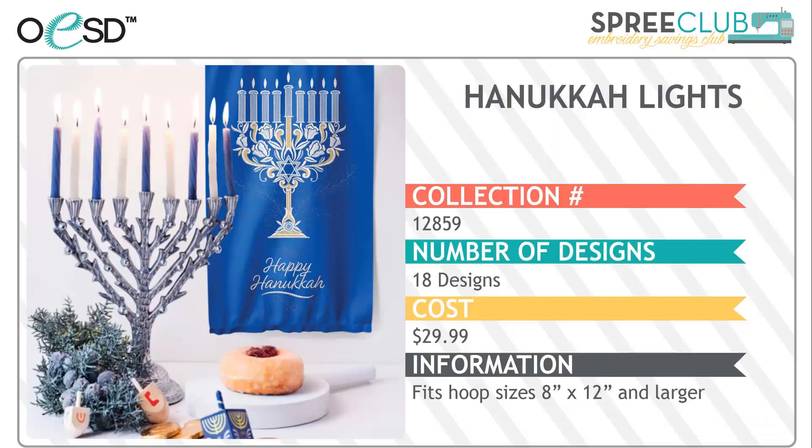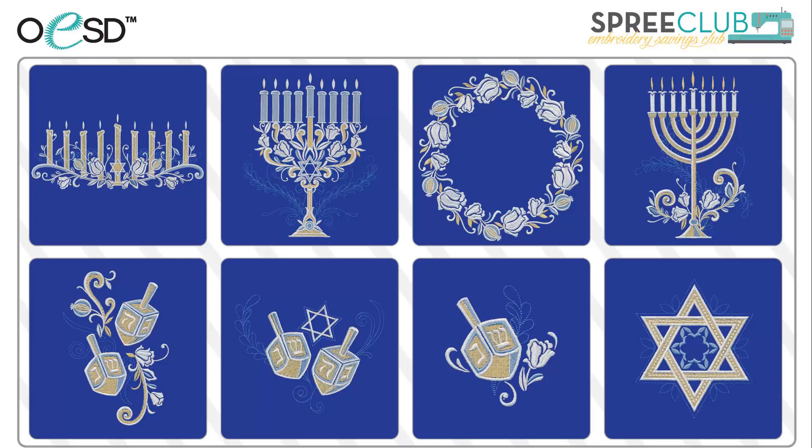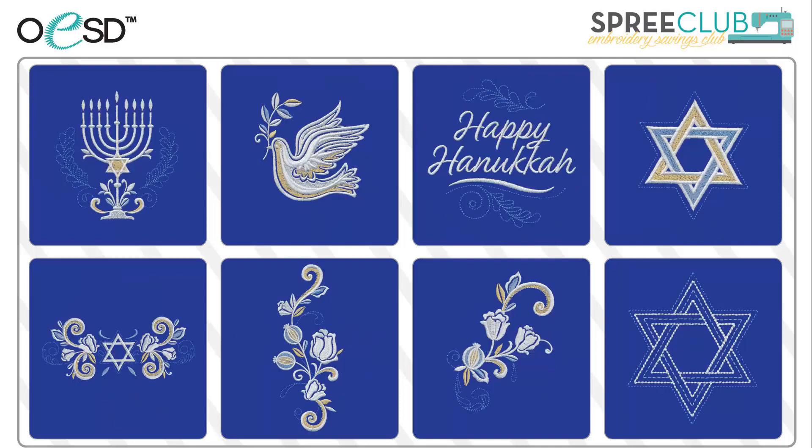Then we have Hanukkah Lights, a beautiful collection of 18 Hanukkah themed designs. We have elegant menorahs, fun dreidels, and a Star of David — a few of the perfect accents for linens and wall hangings. It even includes some quilting elements if you're into a more dimensional look, like a table runner.